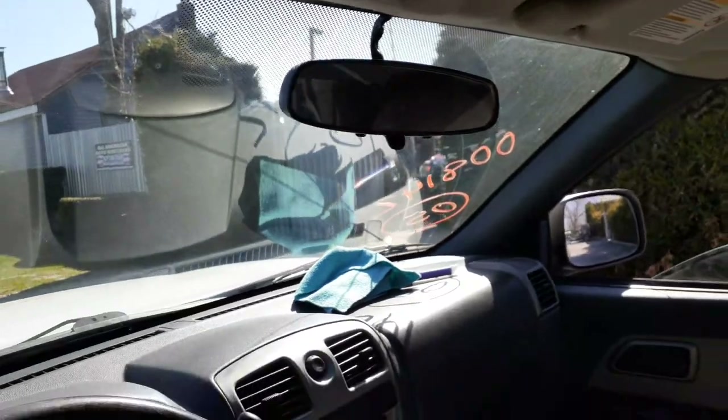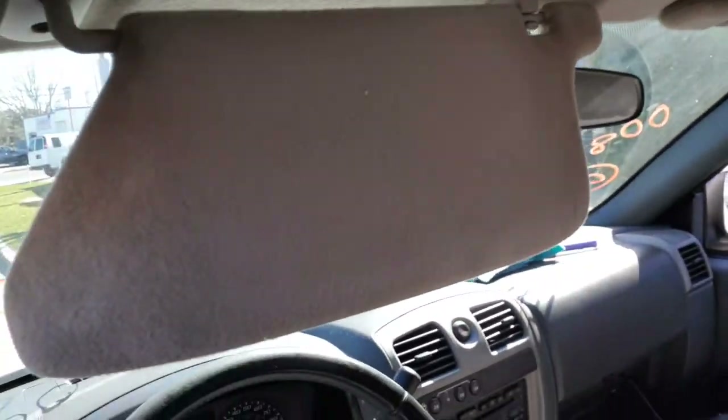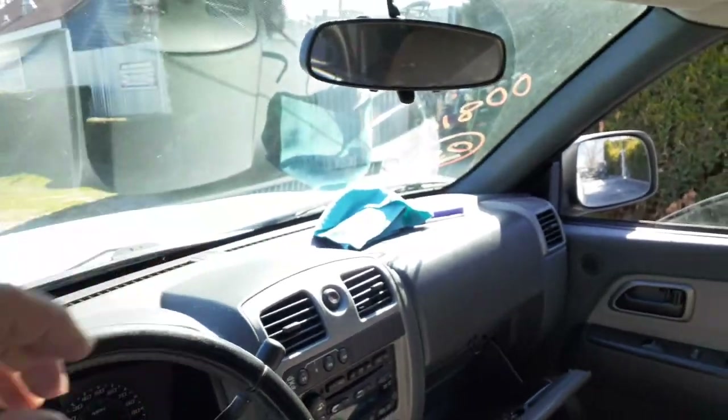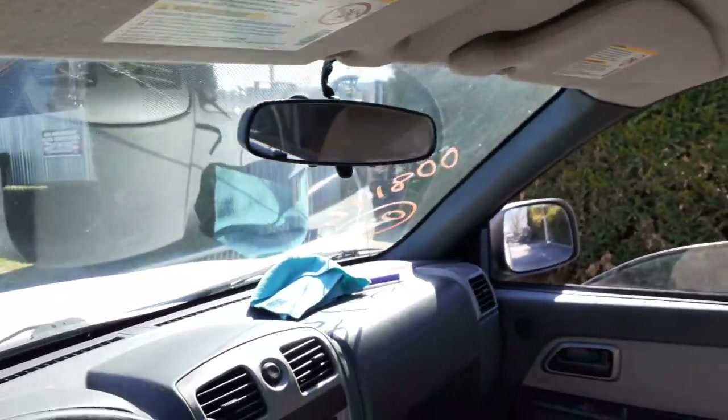Rearview mirror with reading lamps. Here's your sun visors, just gray cloth. Left side's plain, right side just has a plain vanity mirror.